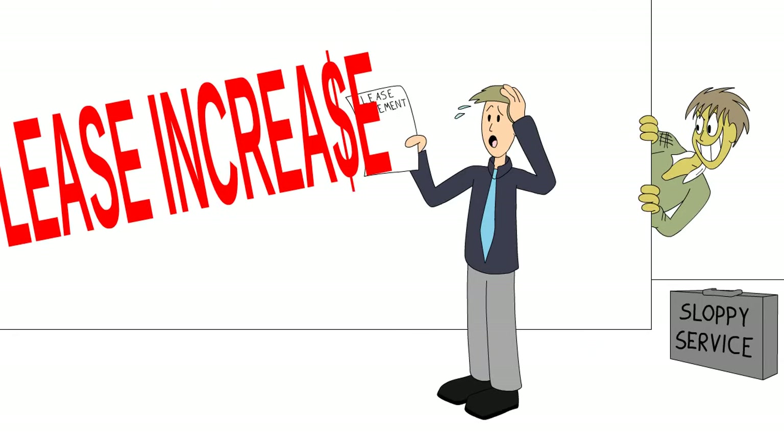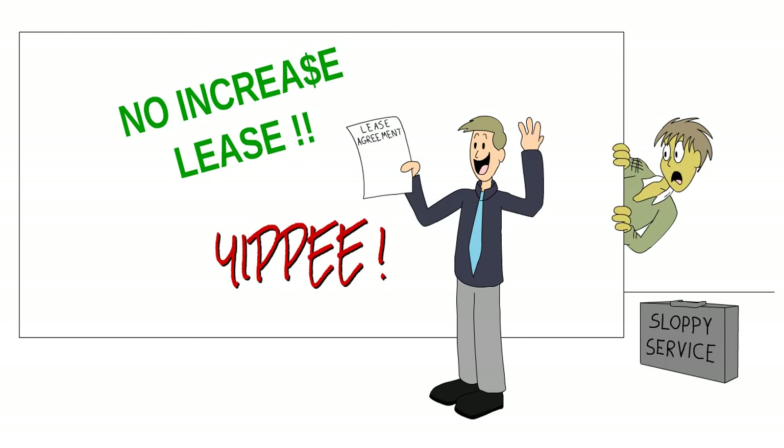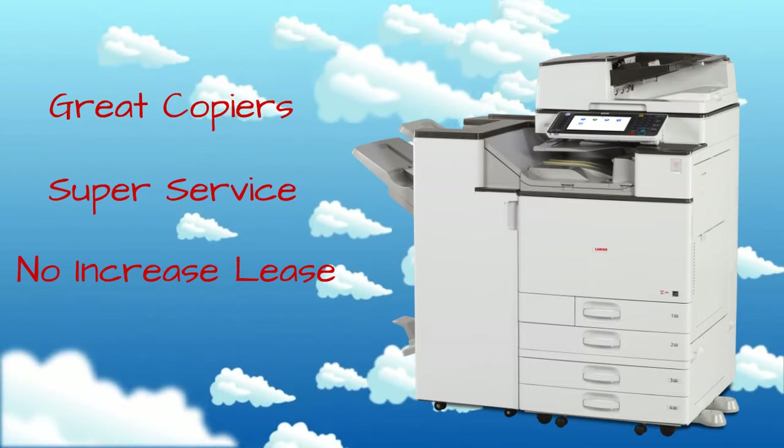Step 3: Save money on your no-increase lease with your new copier. Step 4: Get everything you need from Warehouse Direct Workplace Solutions.